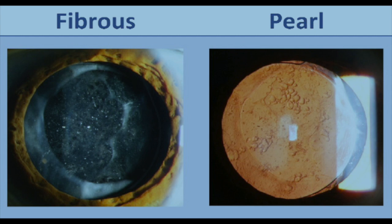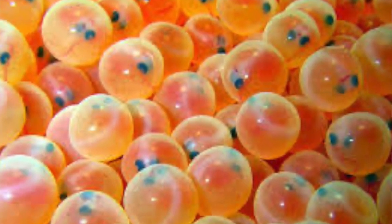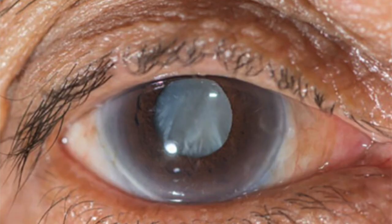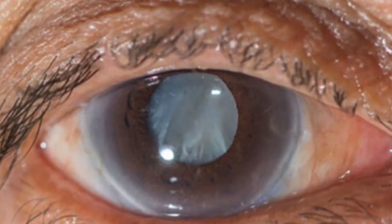There are actually two types of PCOs. One is called a fibrous PCO, which looks more like a wrinkling. The other is called a pearl PCO — it looks like pearls, or sometimes a fish-egg appearance. You can imagine why trying to see through that would decrease your vision and cause glare, halos, and difficulty reading — the same symptoms as having a cataract.